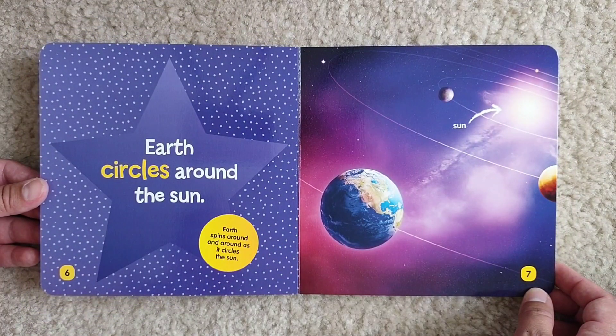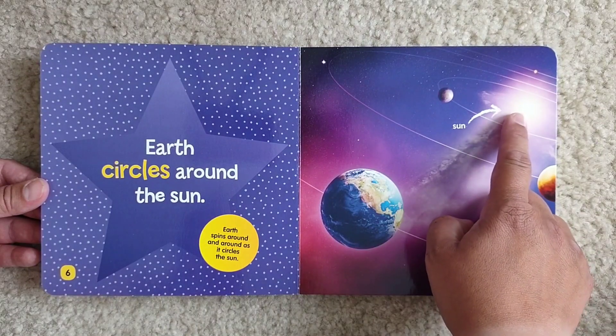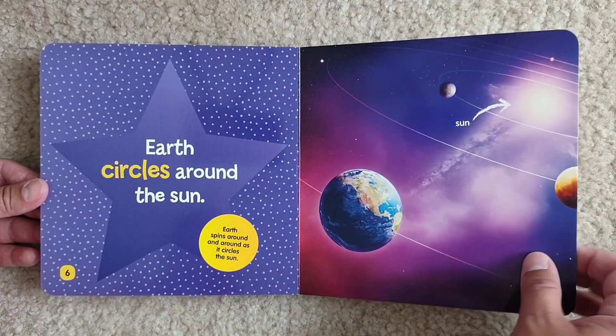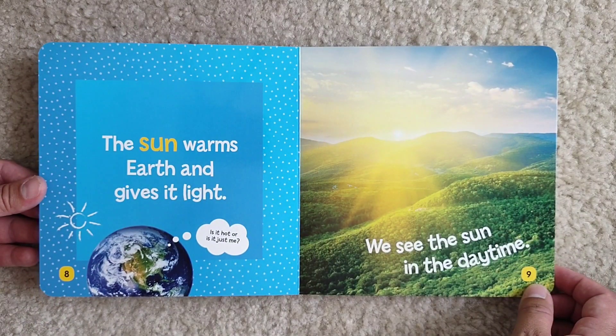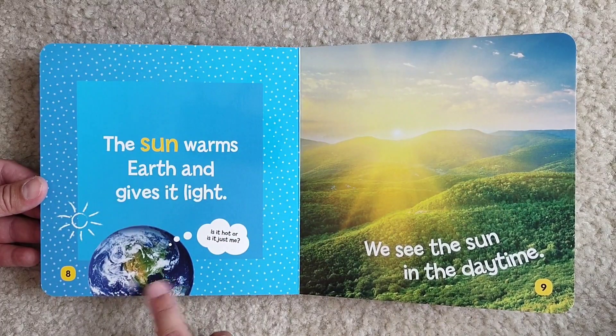Earth circles around the Sun. Earth spins around and around as it circles the Sun. Here's the Sun and here's Earth. The Sun warms Earth and it gives it light. Is it hot, or is it just me?